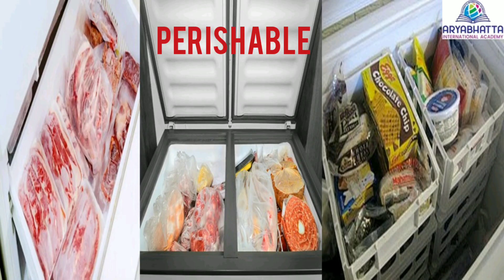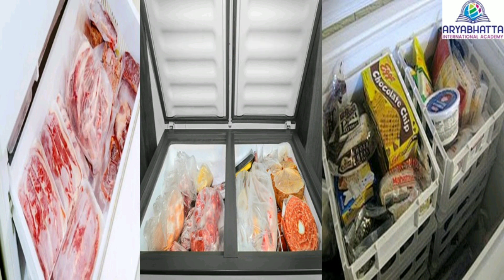Perishable food items such as meat, chicken, fish and milk products are preserved by keeping them at a very low temperature in deep freezes.